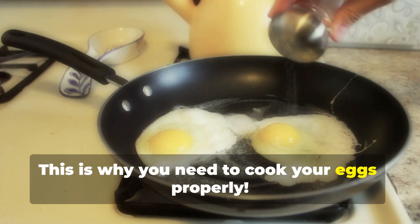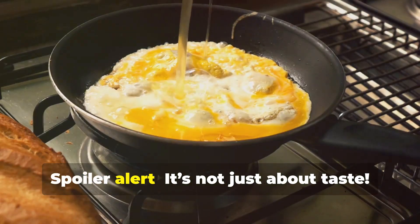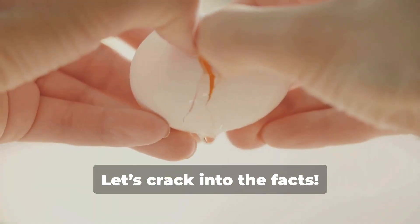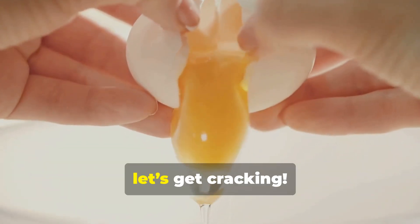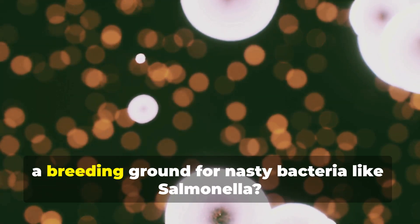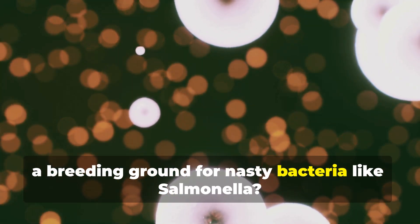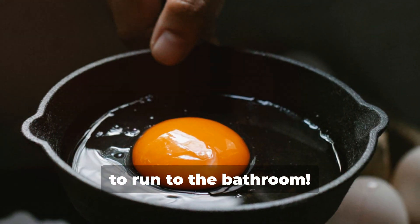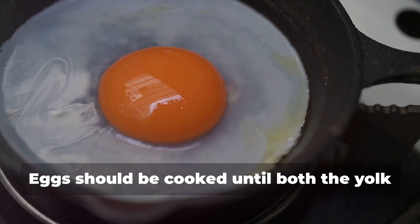This is why you need to cook your eggs properly — spoiler alert, it's not just about taste. Let's crack into the facts. Did you know that undercooked eggs can be a breeding ground for nasty bacteria like salmonella? That means no runny yolks, unless you want to run to the bathroom.